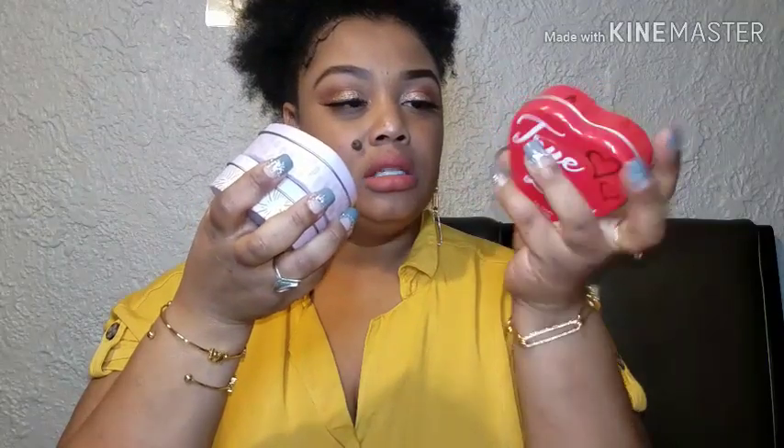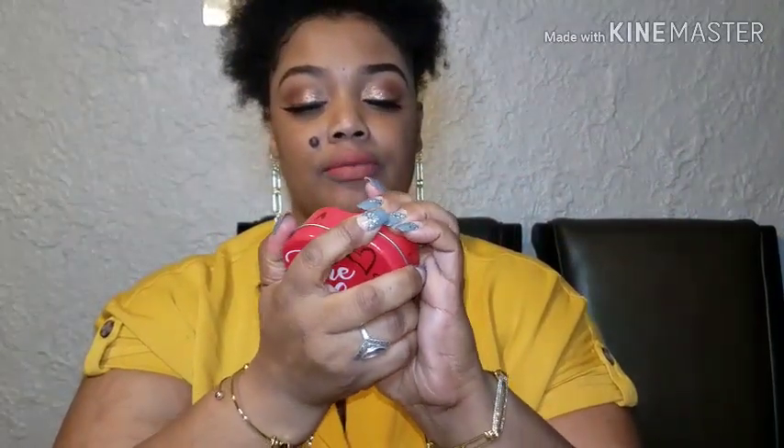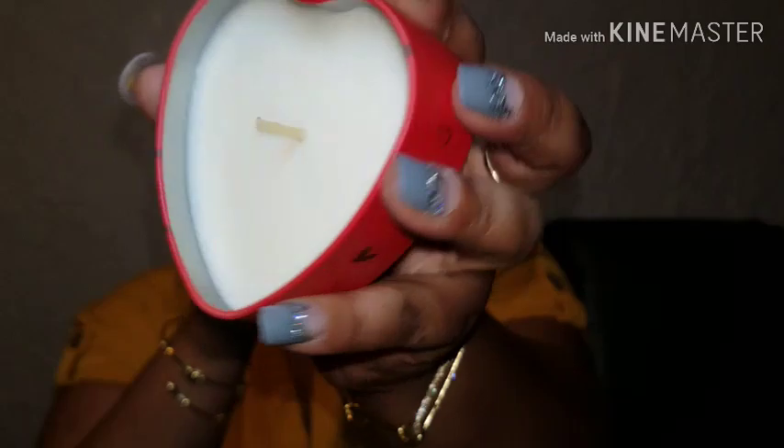The next thing I got from Dollar Tree is these candles right here. They are by Fresh Pink Candle Company, so it's not a Dollar Tree brand. It's a three-ounce soy candle. This one says 'True Love' — I think it's a one-week candle. It's a soy blend candle. This one is three ounces, and it says 'I Love You.' Then there's 'You Have My Heart' and 'Be My Valentine.'